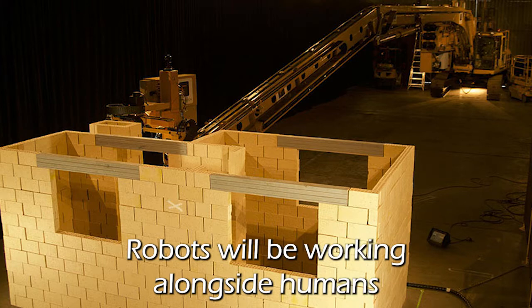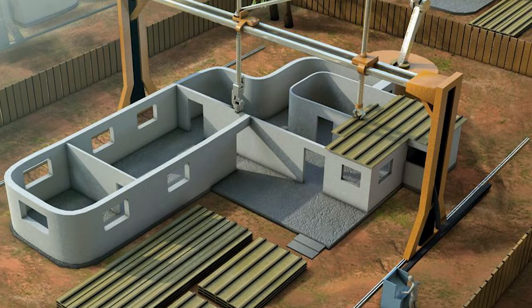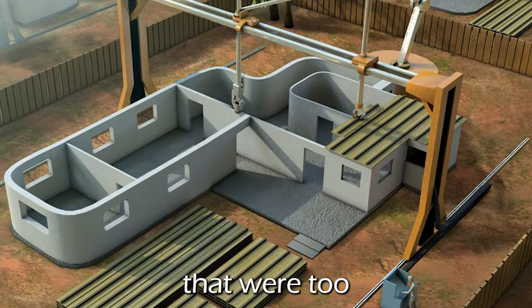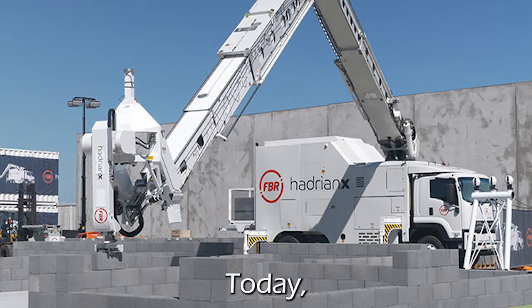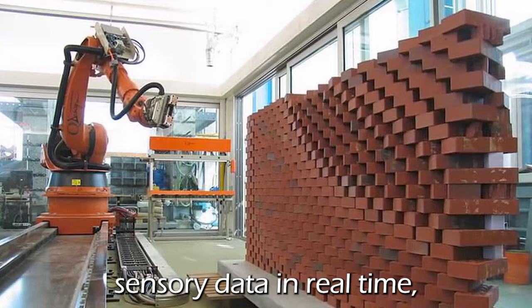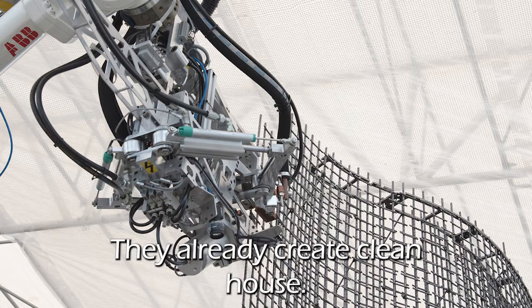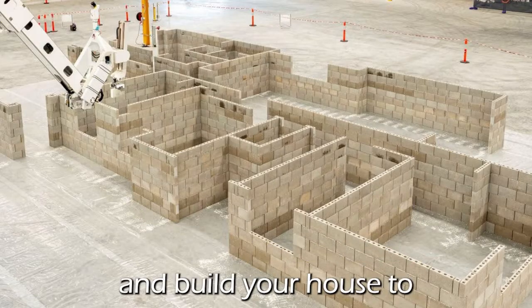Robots will be working alongside humans in the very near future to help us design and build. In the past, robots were used for specialist jobs that were too dull, too dangerous, or too dirty for people to do. Today, thanks to their ability to process sensory data in real time, robots do an incredible range of things. They already clean your house, and soon they'll be able to help design and build your house too.